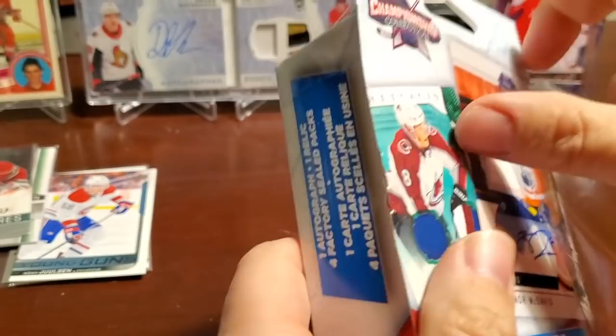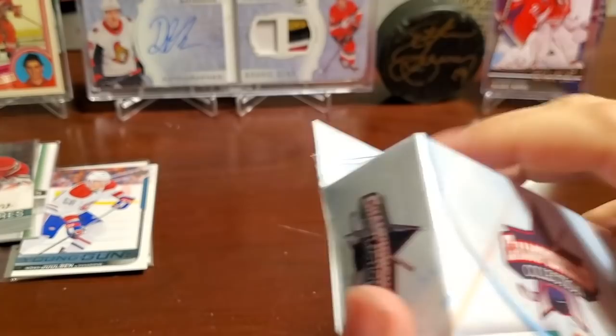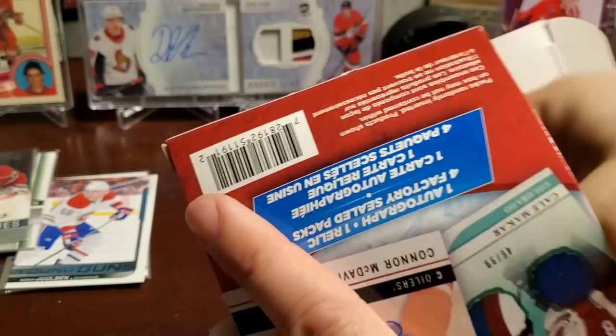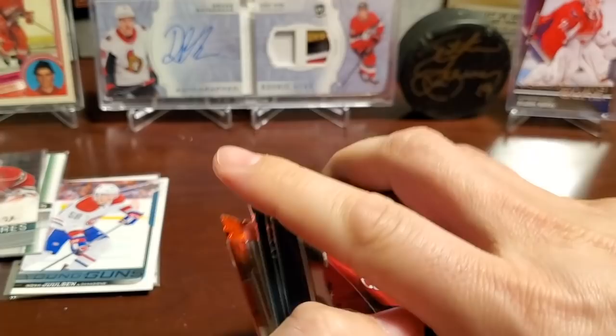The NHL trade deadline is fast approaching. A little bit of movement there — the Deane and Zucker for Galchenyuk trade. Galchenyuk can bounce around a little bit. Remember how much hype he had when he was drafted by the Habs originally? Zucker seems like he'd fit in well with Pittsburgh — put anyone with Crosby and they'll probably excel.